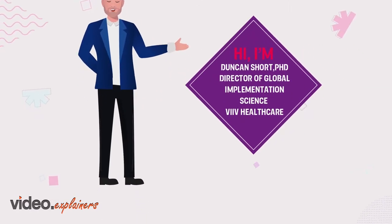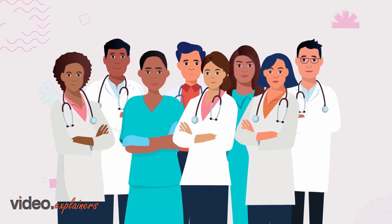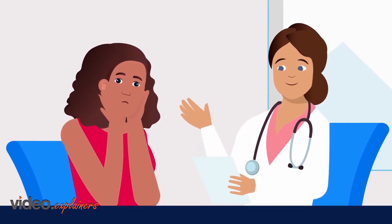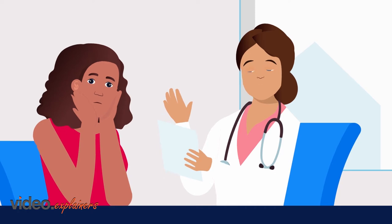Hi, I'm Duncan Short. Here at Veve Healthcare, we are working to help healthcare providers meet the needs of people living with HIV. One way we are doing this is helping clinics to introduce patient-reported outcome measures, or PROs, within routine HIV care.